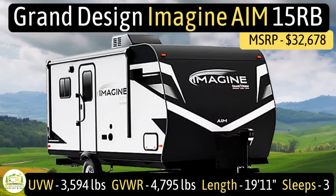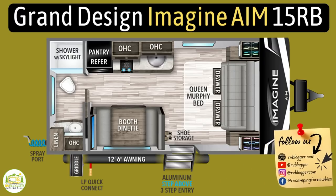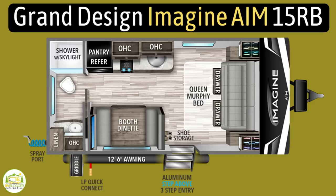This travel trailer is the Grand Design Imagine AIM model 15RB. It has an unloaded vehicle weight of 3,594 pounds, a cargo carry capacity of 1,201 pounds, for an overall gross vehicle weight rating of 4,795 pounds. It measures in at 19 feet 11 inches long and it can sleep up to three people.